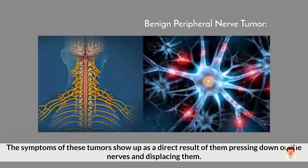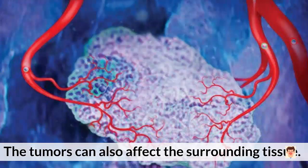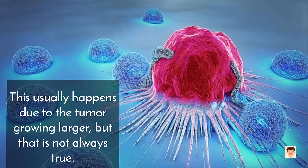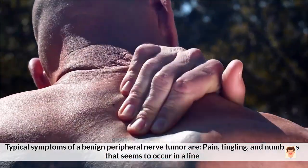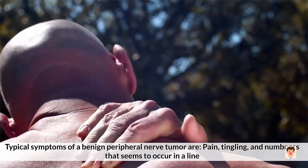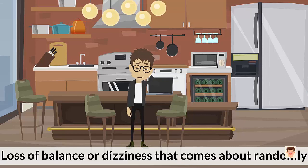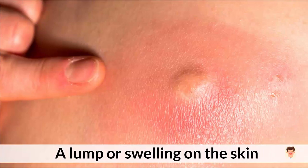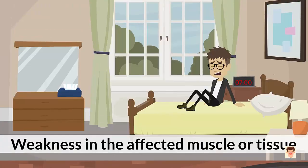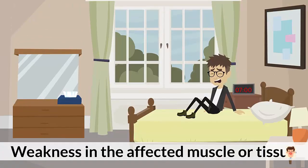Symptoms: The symptoms of these tumors show up as a direct result of them pressing down on the nerves and displacing them. The tumors can also affect the surrounding tissue, and it usually happens due to the tumor growing larger, but that is not always true. Typical symptoms of a benign peripheral nerve tumor are: 1. Pain, tingling, and numbness that seems to occur in a line. 2. Loss of balance or dizziness that comes about randomly. 3. A lump or swelling on the skin. 4. Loss of function in the affected area. 5. Weakness in the affected muscle or tissue.